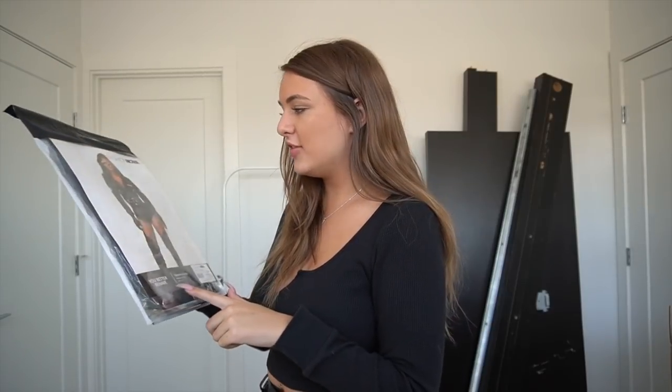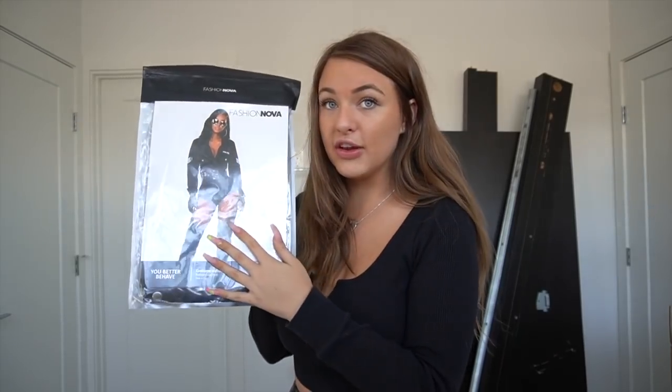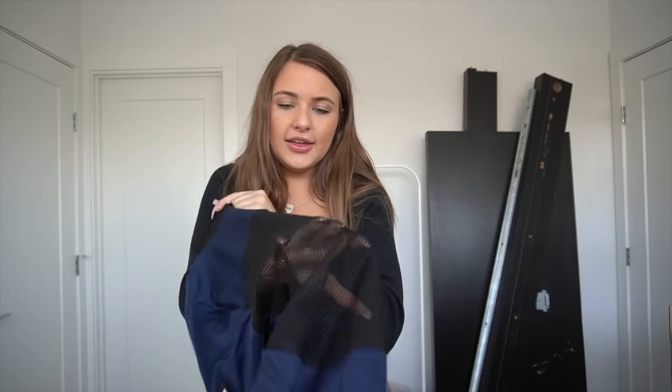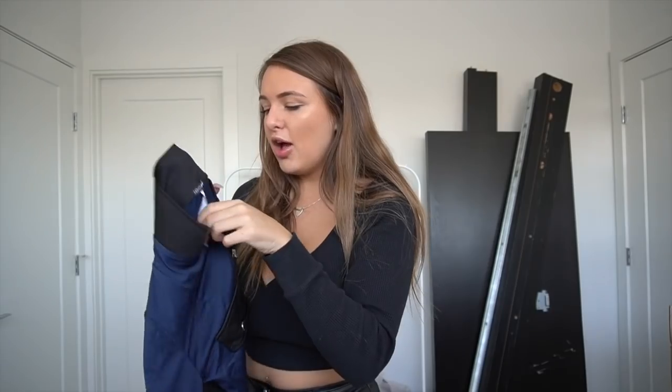The first costume is the 'You Better Behave' police costume. It includes a romper and belt. From the front, it says 'Police,' has badges, long sleeves with cuffs, a collar, and short shorts with pockets. The back is mesh and see-through so you can see your back — I literally love this.